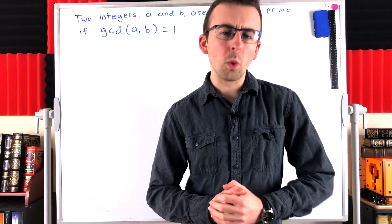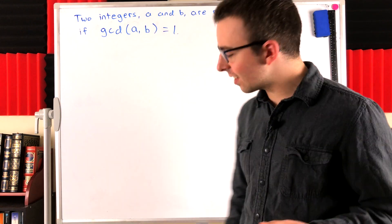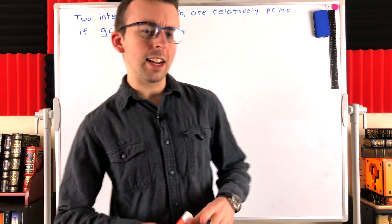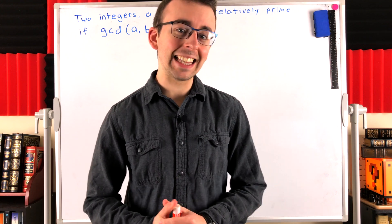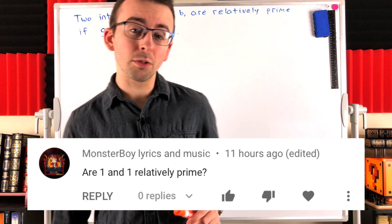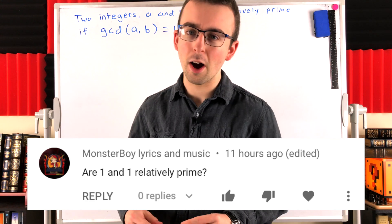Are one and one relatively prime? That is, is one relatively prime to itself? That's what we'll be going over in today's quick Wrath of Math lesson. This is a viewer requested video. I always appreciate those viewer requests, so be sure to leave yours down in the comments.